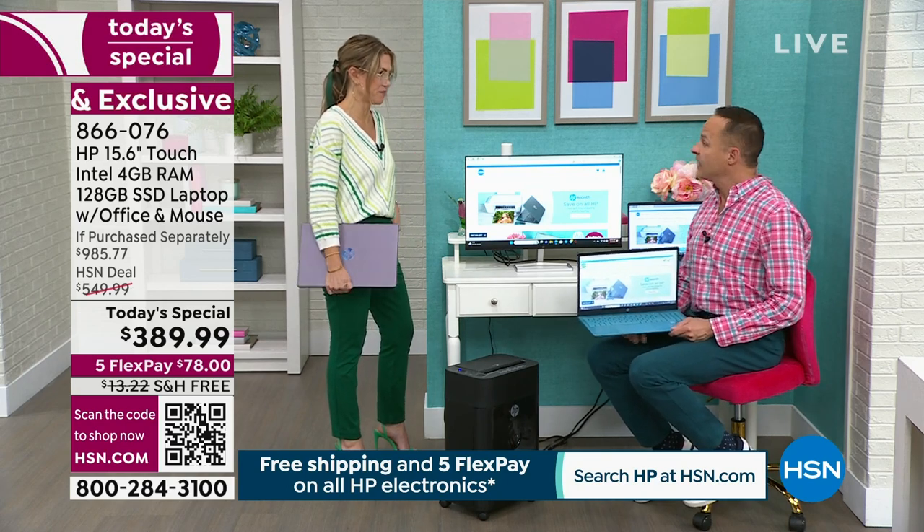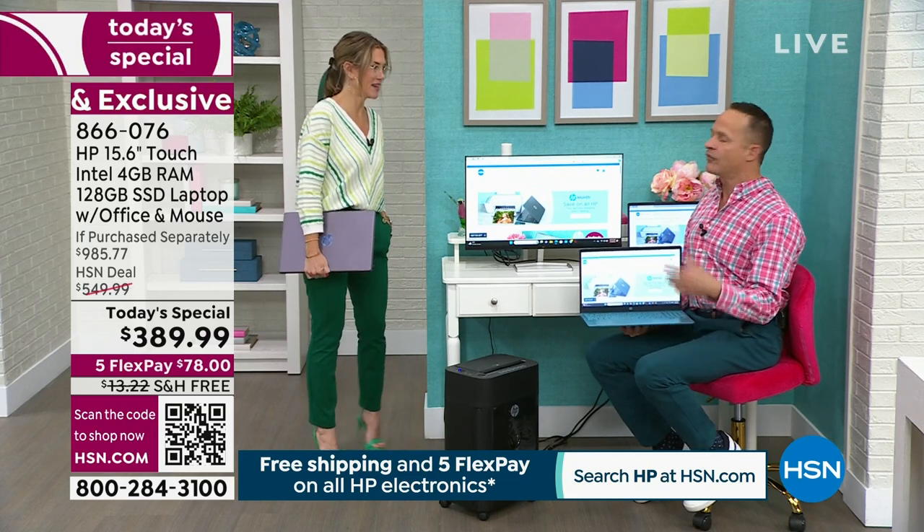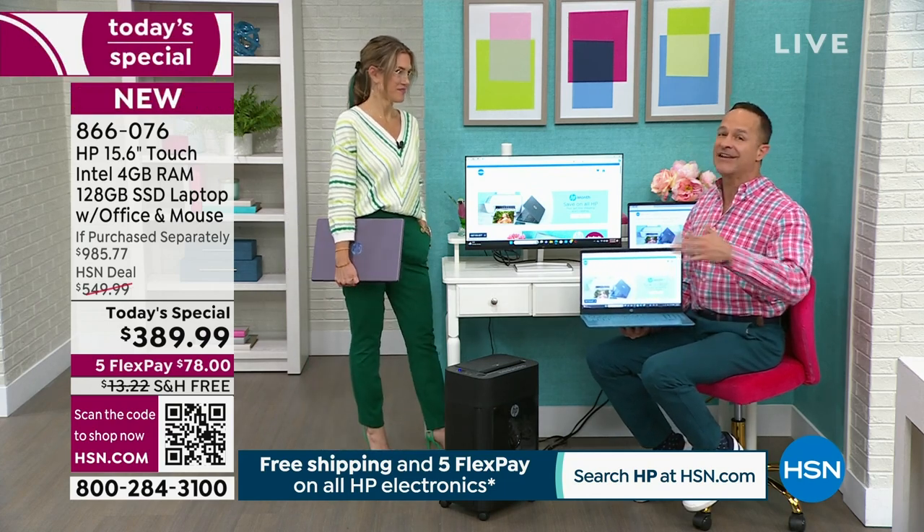It's like having IT support on demand at any time, and you get that for 700 days — not 30 or 60 days. For the next 700 days.